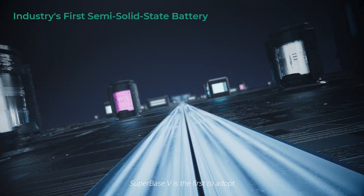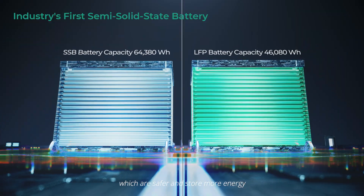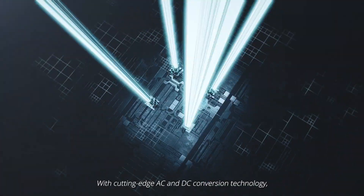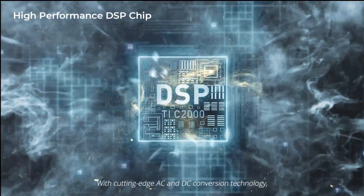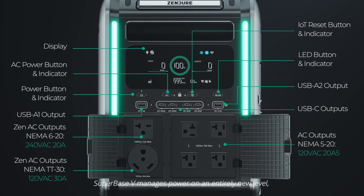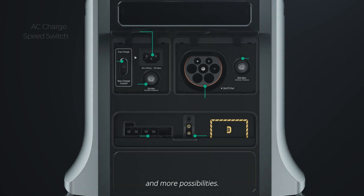Superbase V is the first to adopt semi-solid-state batteries, which are safer and store more energy than traditional NMC or LFP batteries. With cutting-edge AC and DC conversion technology, Superbase V manages power on an entirely new level, giving you more ports, more power and more possibilities.